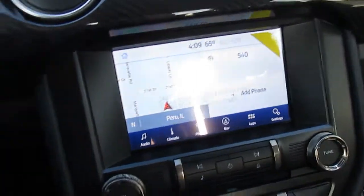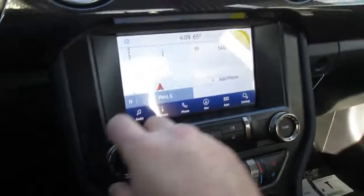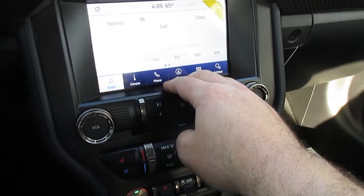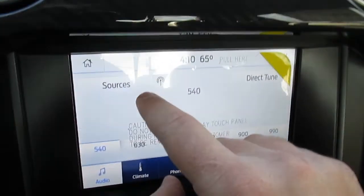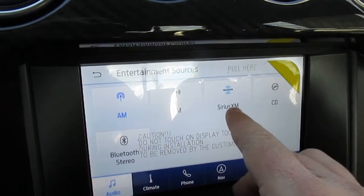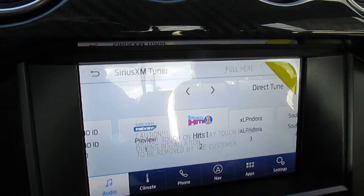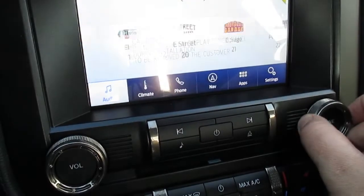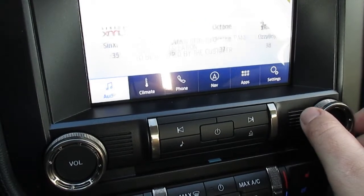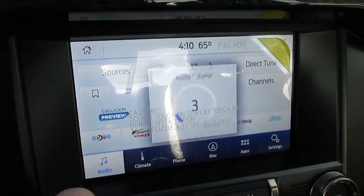The premium audio system sounds pretty good. I'll pull up Sirius XM satellite radio — going to Sources, Sirius XM, and let's tune to Octane. If you're driving a Mustang, you're going to be listening to Octane, right?